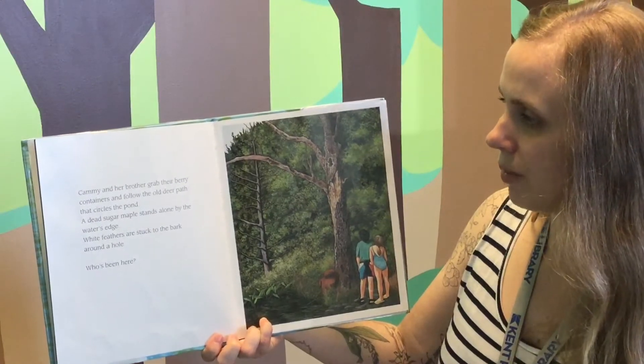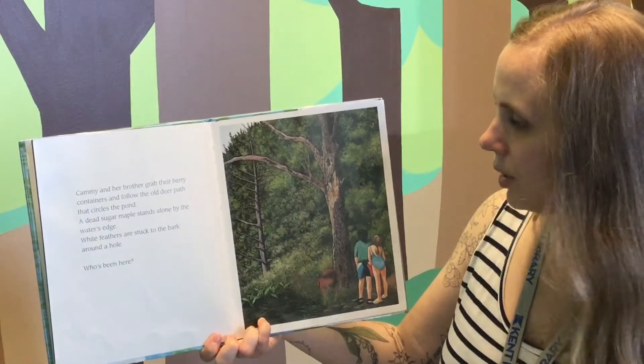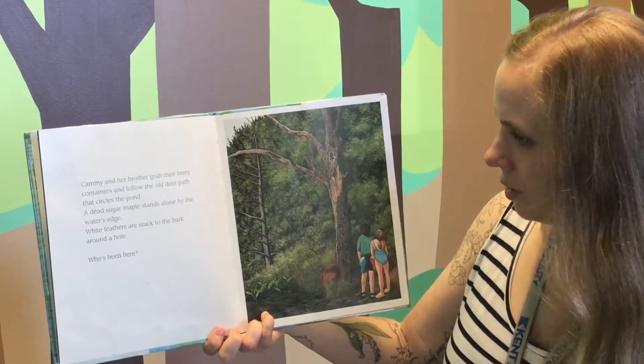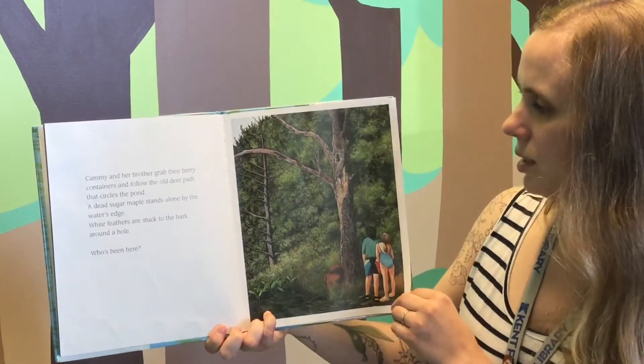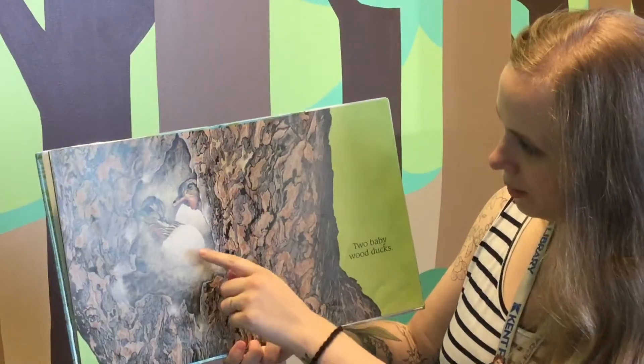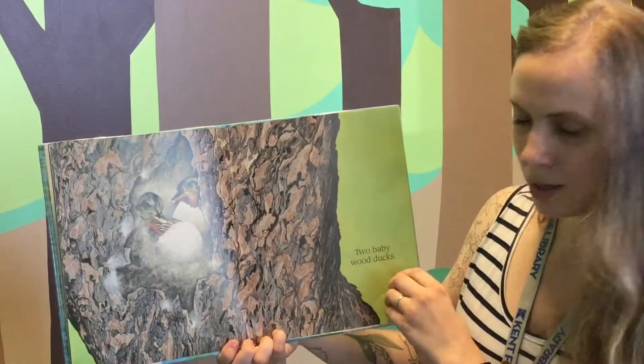A dead sugar maple stands alone by the water's edge. White feathers are stuck to the bark around a hole. Who's been here? Let's see, who has white feathers? Two baby wood ducks. Aren't they cute?